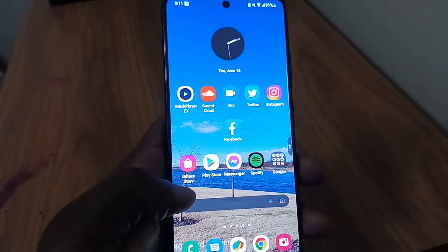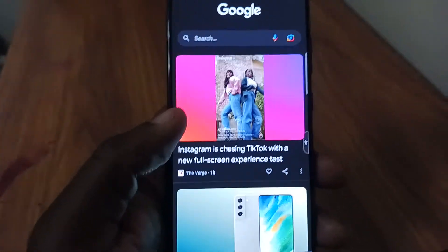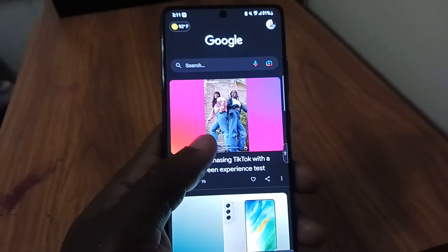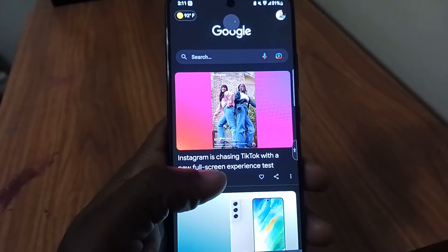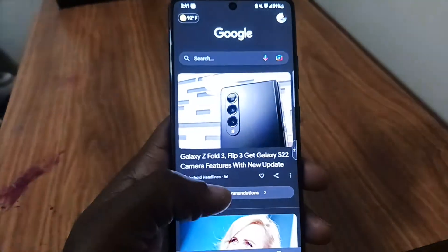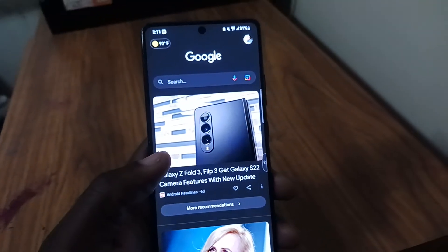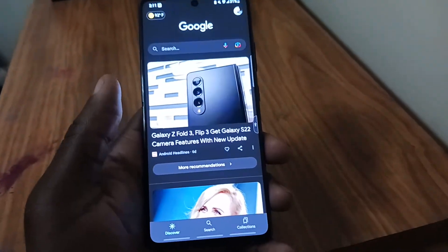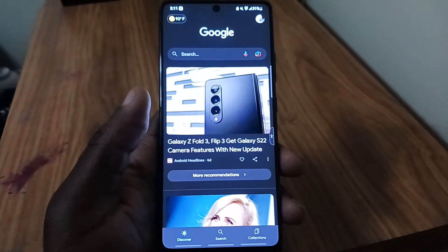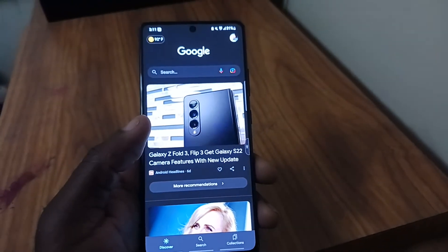Pretty much everything runs smoothly — I haven't had any issues out of it. It's little to no lag with six gigs of RAM. I think this is perfect for anybody who does not want to get an iPhone or cannot afford one. This is a good secondary option — it is of the mid-range tier, and probably in my opinion one of the best mid-range phones out for a Boost Mobile carrier.